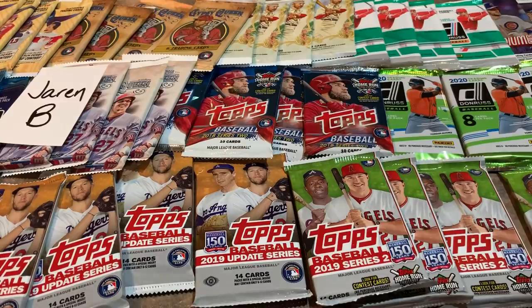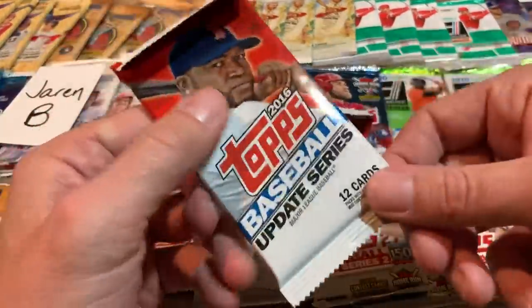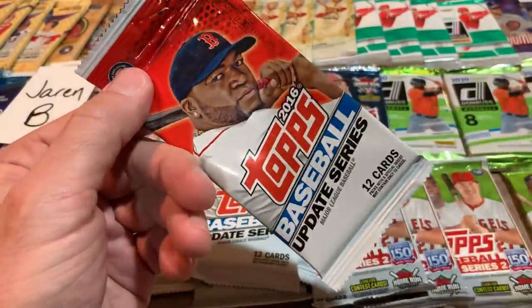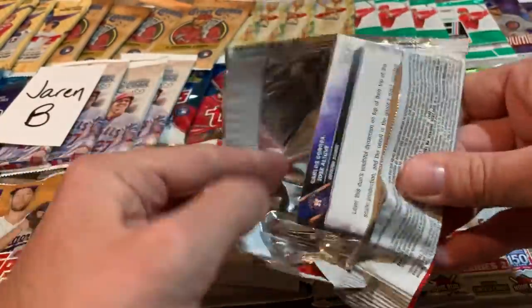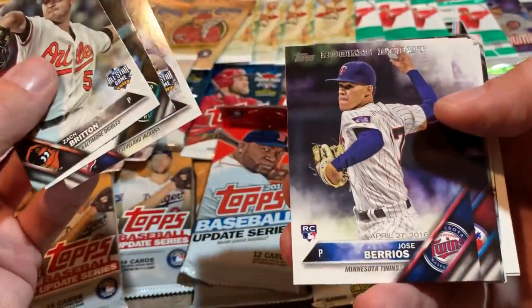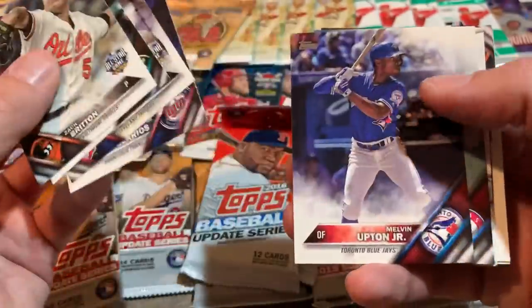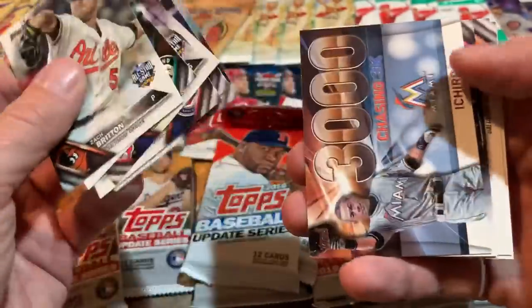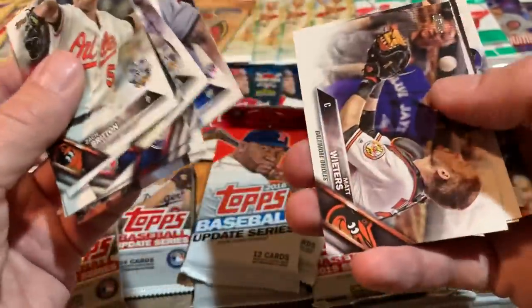Moving right along — I have three retail packs of 2016 Topps Update. Let's open these up and see if there's any nice rookies. There's Zach Britton. If I'm not mistaken, I think maybe Trevor Story is in this set — rookie card. Jose Berrios rookie card, very nice, rookie debut. He's a good one — you guys know all about Jose Berrios, he has since become a star. Tyler Naquin rookie card from the Cleveland Indians.